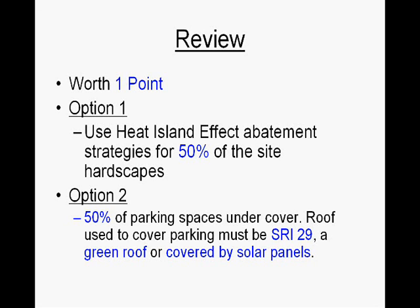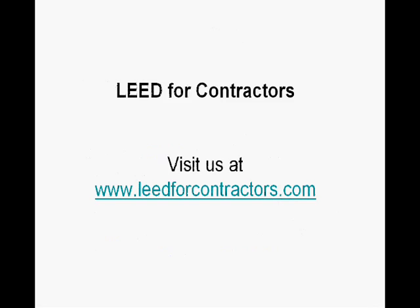Hopefully you've enjoyed this short video. For more videos on LEED construction, please visit us at www.leedforcontractors.com.